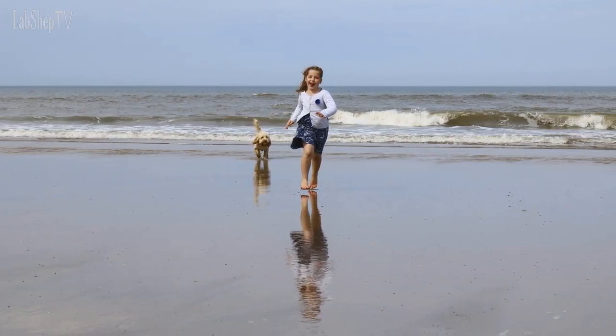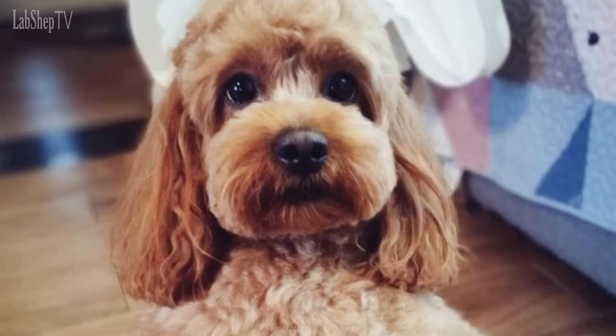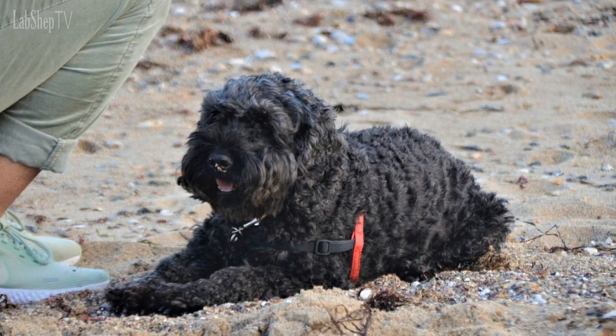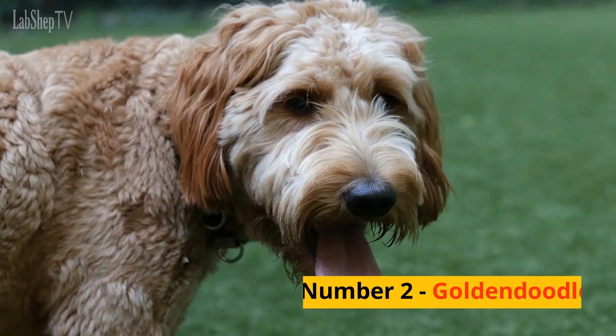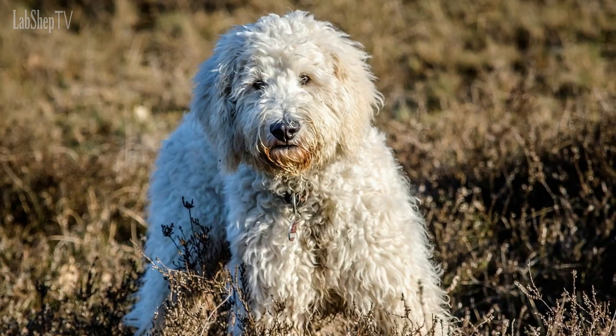Number 3: Cockapoo. The Cockapoo is a mix between a Cocker Spaniel and a Poodle. This breed is incredibly popular due to its friendly and outgoing personality. Cockapoos are also known for being very intelligent and easy to train. They are great with children and make excellent family pets. Additionally, Cockapoos come in a variety of coat colors and sizes, making them a versatile choice for any family.